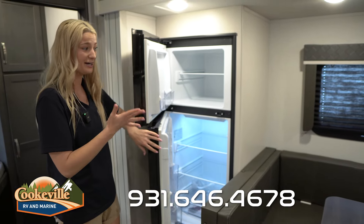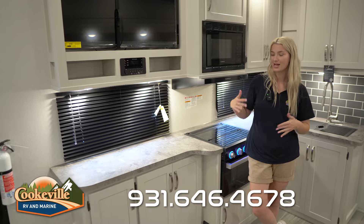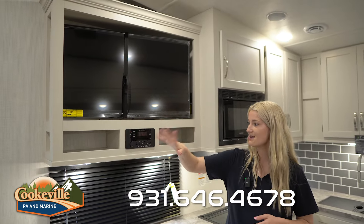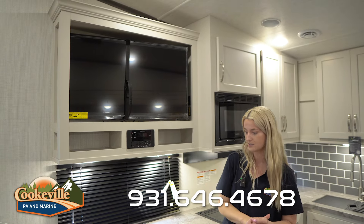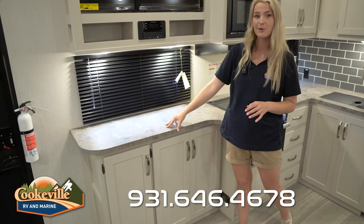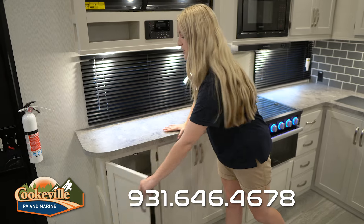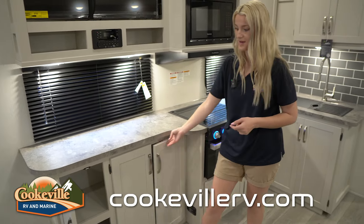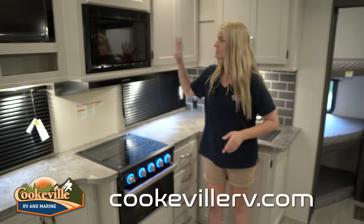Across the room we do have our L-shaped kitchen area. Over on this side we have our entertainment center with a nice TV, some storage, and this is where you control the indoor/outdoor speaker system. Down below we have plenty of countertop space — perfect for a coffee bar, since you do have an electrical outlet. There's storage underneath and this opens up as well, just an added storage space for your pots and pans.